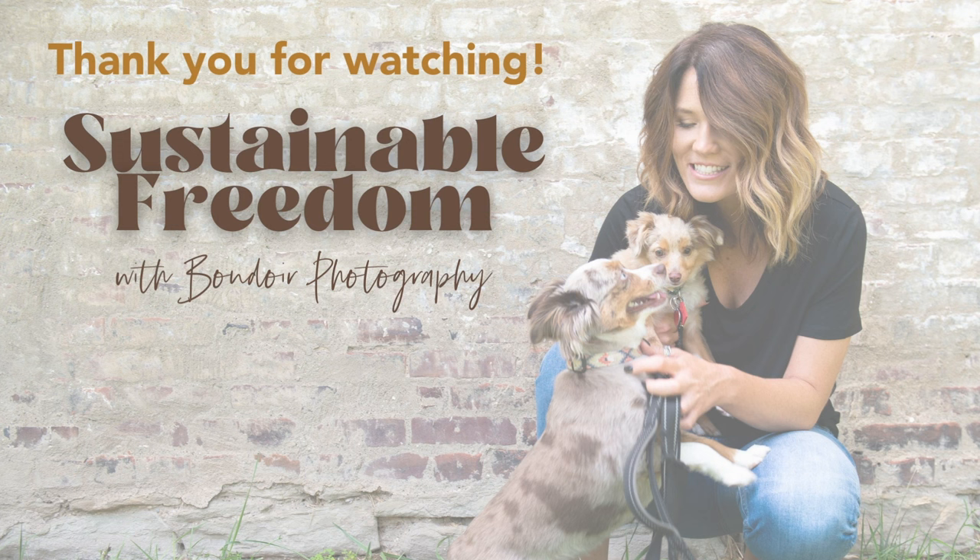Thank you for listening to this episode of Sustainable Freedom with Boudoir Photography. Please be sure to rate and follow so that you never miss an episode — they drop every Thursday and are always full of super actionable information for you to apply right now in your boudoir business. Until then, make your next shoot your best shoot.